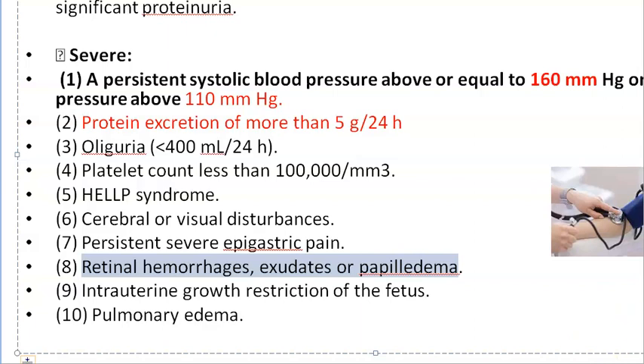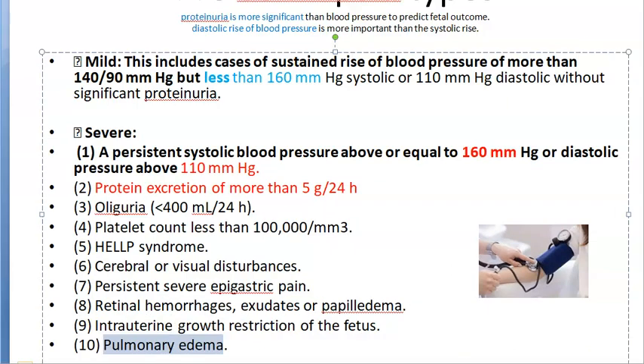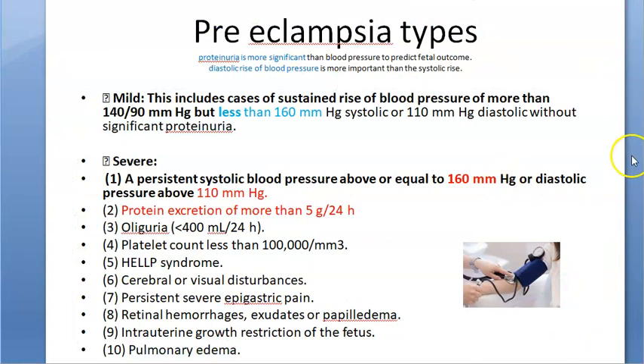Intrauterine growth restriction of the baby, caused by vasoconstriction, also indicates severe pre-eclampsia. Additionally, pulmonary edema due to hypertension classifies the condition as severe.